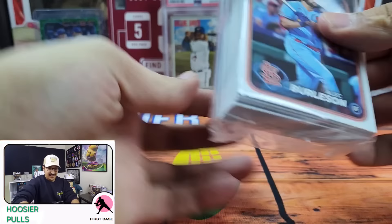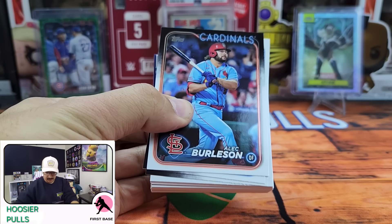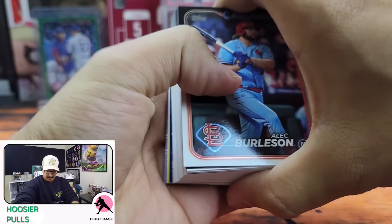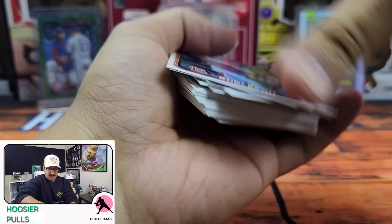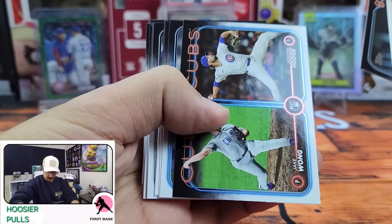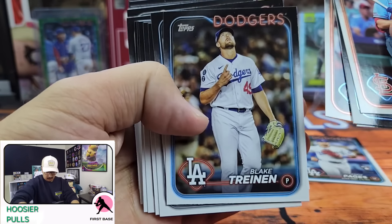So I'm really excited. Make sure that you like, comment, and subscribe for your chance to win that sweet Vladdy Jr. Heritage color swap. I'm going to go ahead and break this up because there are 59 cards in each pack. So we're going to go ahead and look for the best rookies.